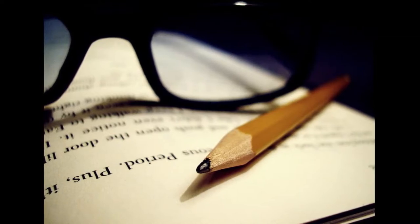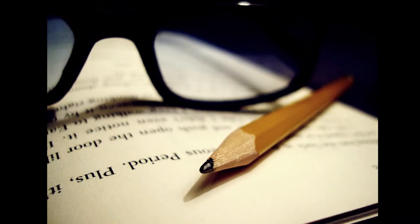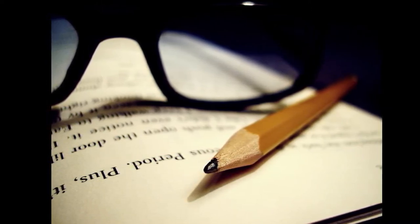Many readers complain that they can't remember what they read. One way to help remember is to read with a pencil in your hand. Underline key passages or mark them with a sticky note if your book is from the library.